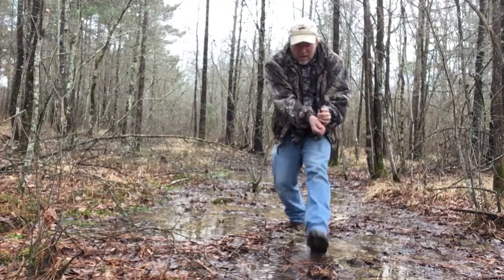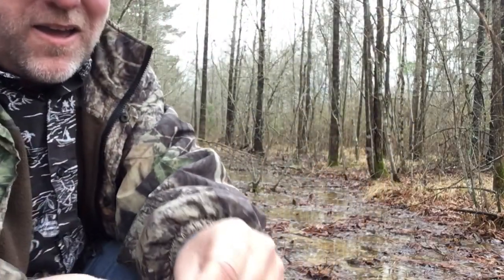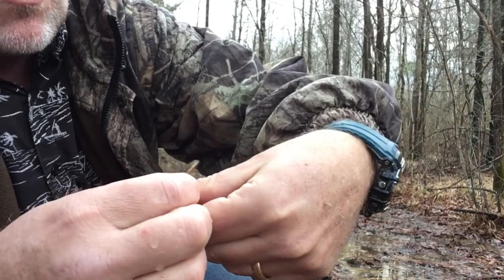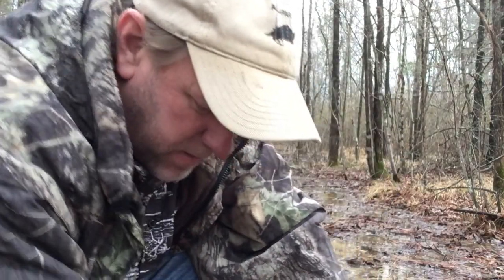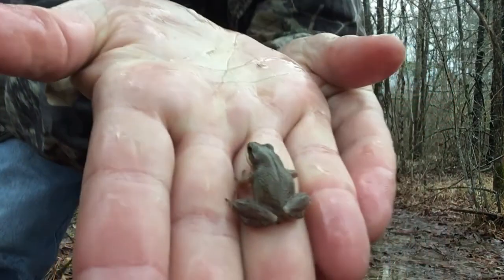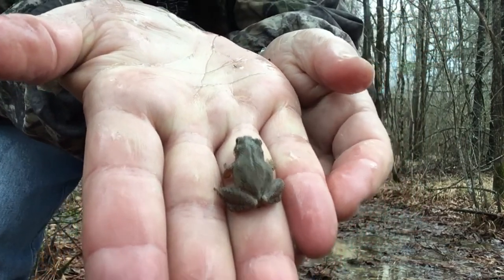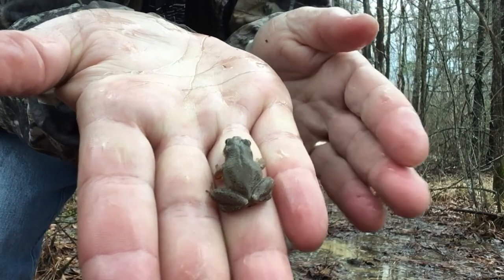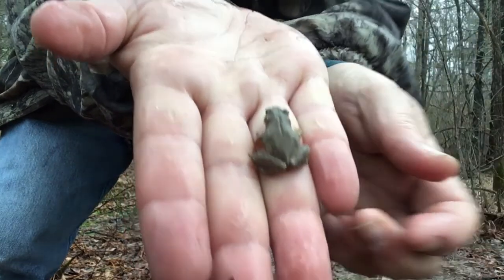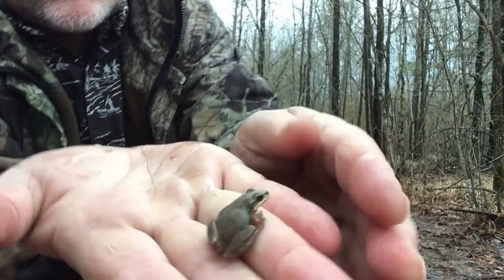I got one — this little guy. This is the mountain chorus frog. Very drab, kind of a grayish, dark gray on the back, almost a brown. Very little in the way of markings. Maybe you can make out that slight parenthesis shape — the two stripes on his back. But it's really, really faint on this guy. So this is the mountain chorus frog.